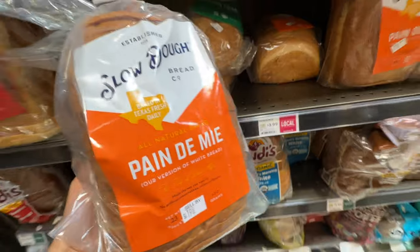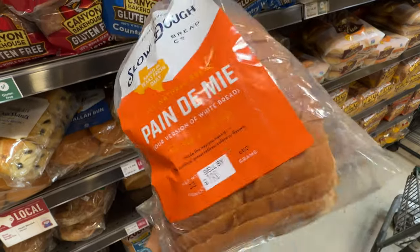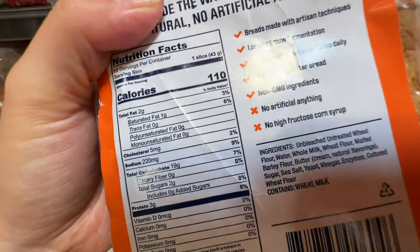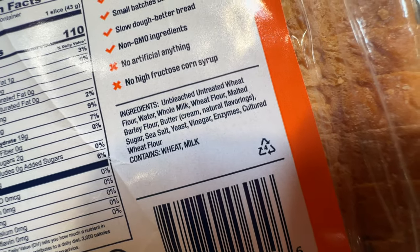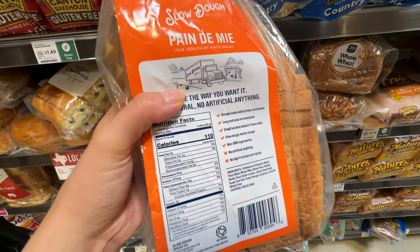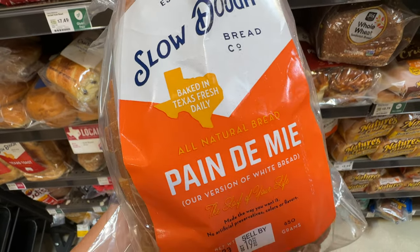This one is $3.99. It's called slow dough — not sourdough — it's a slow dough bread baked freshly in Texas. There's no added sugar, and they use real butter, full milk, vinegar, and enzymes. This one has really clean ingredients — no added sugar at all. This one is Miss Ming approved! So if you want some slow dough bread, this one is actually healthy and all natural.